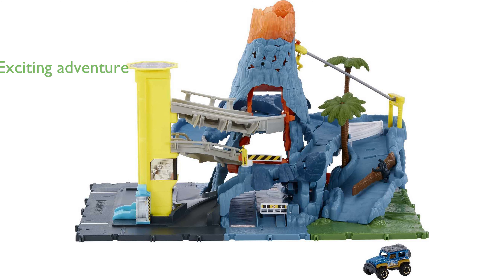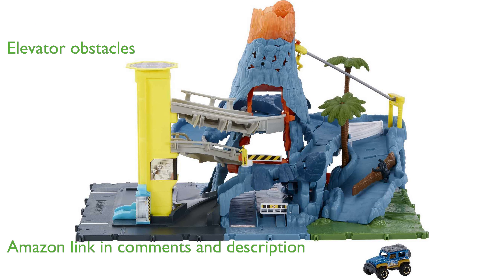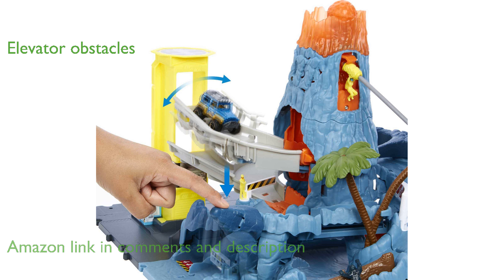The Matchbox Volcano Escape playset offers an exciting adventure where kid heroes can save researchers from an erupting volcano. This playset includes a kid-activated elevator that lifts cars to the top of the volcano, setting off a thrilling series of obstacles.